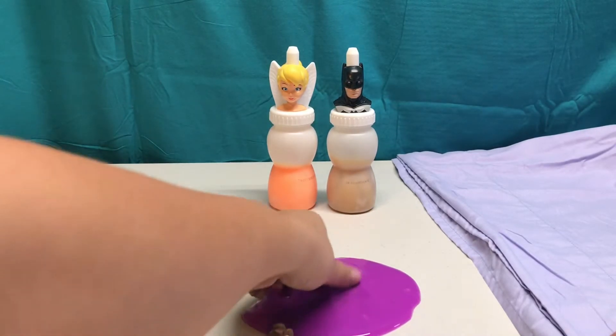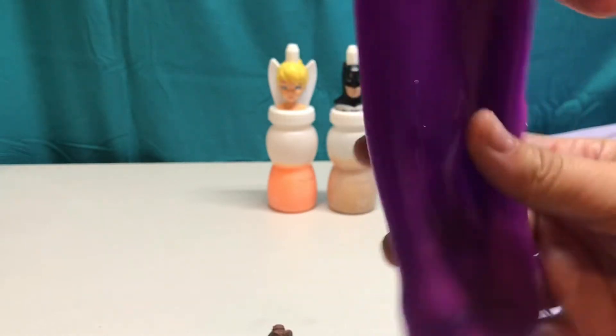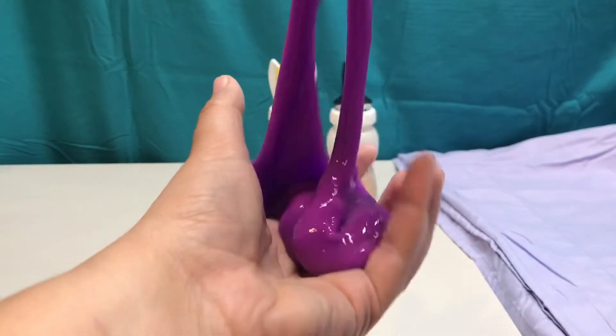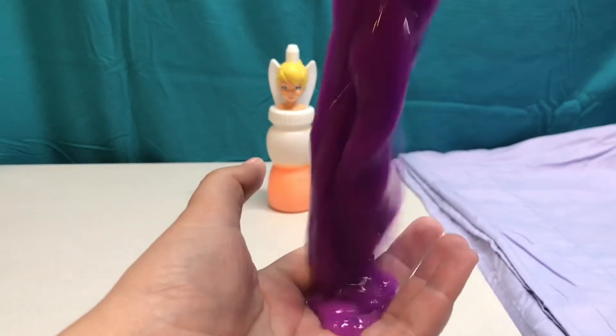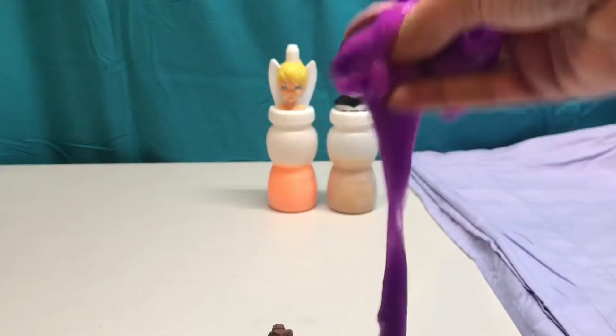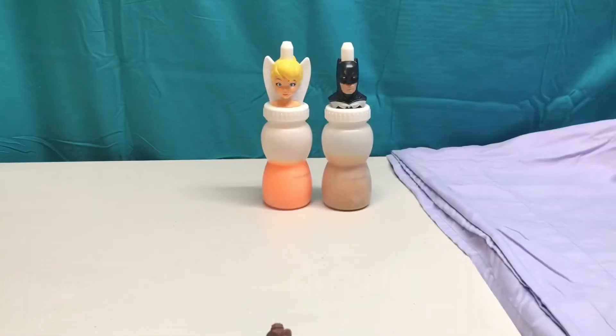Look at this purple slime. Can you name some things that might be purple? Purple is one of my favorite colors. Slime is so much fun! Do you have a favorite color? Let me know what it is in the comments section.